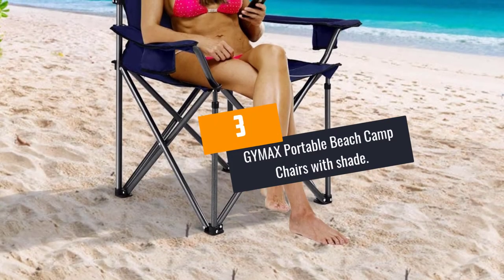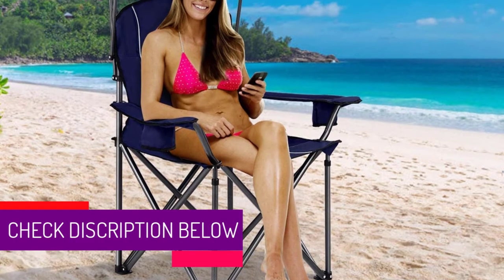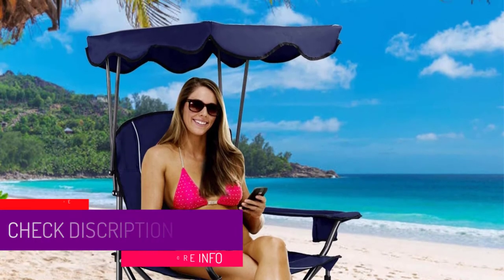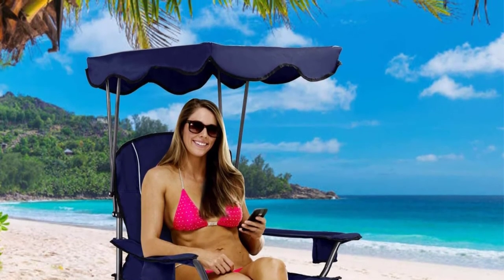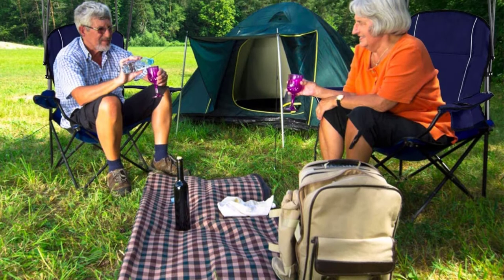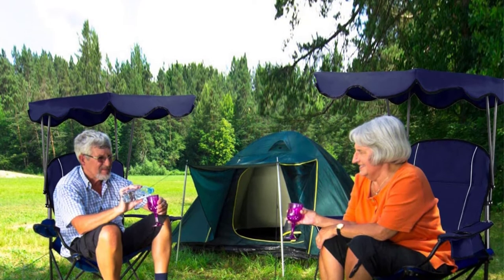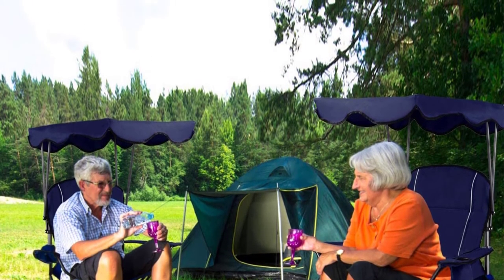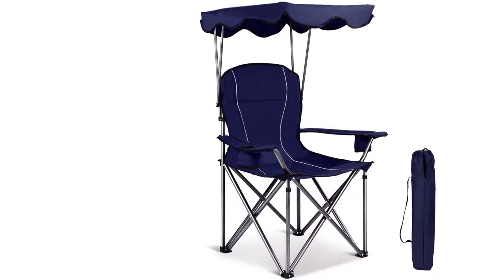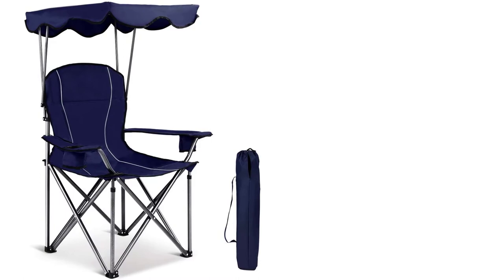At number 3: GIMAX Portable Beach Camp Chairs with Shade. The oversized frame and padded armrest ensure the convenience of this chair with shade from GIMAX. It is made of premium grade 600D PVC fabric. The stability and durability are desirable features of this canopy chair. This portable chair with shade is foldable and lightweight, and features steel tubes that provide extra support. You can lounge under the shade canopy and enjoy sun protection at the park, pool, campsite, backyard, beach, or other outdoor places. It also has two cup holders for useful storage.